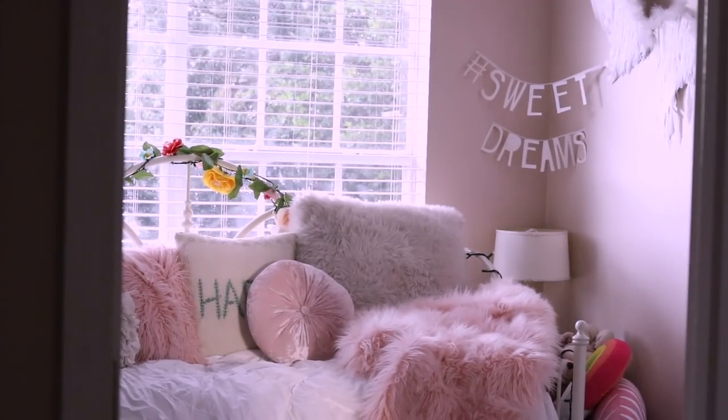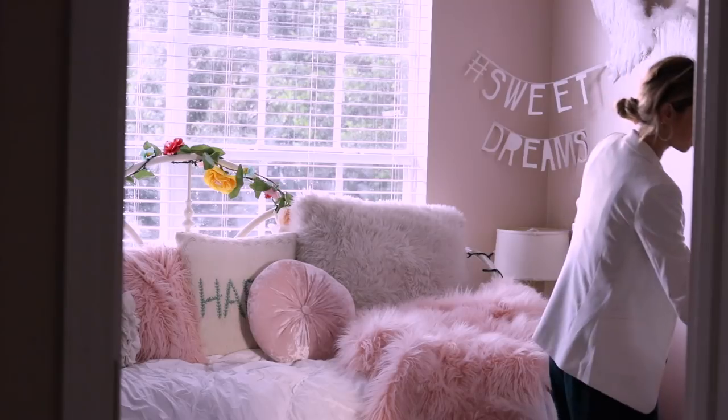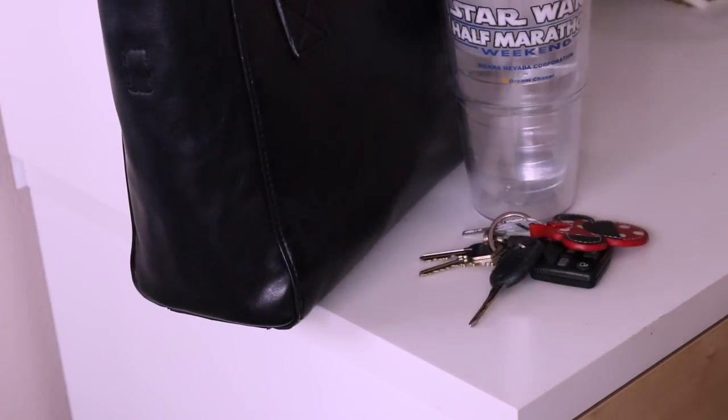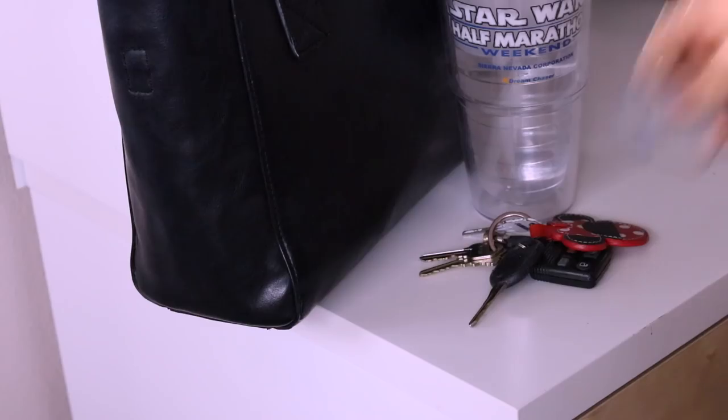Then I head upstairs into my room. I absolutely love my bed — as soon as I walk in my door it's the first thing I see. My duvet cover is from PB Dorm and this adorable pink fluffy throw is from PB Teen, and I am absolutely in love with them. I'll be sure to link them down below so you can check them out. Then I usually just hop out of my clothes and jewelry and take my shoes off and just get nice and cozy.